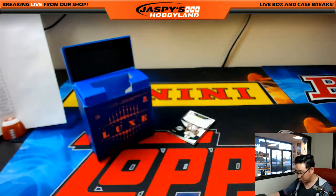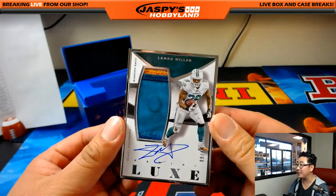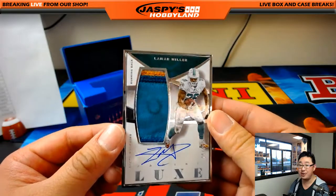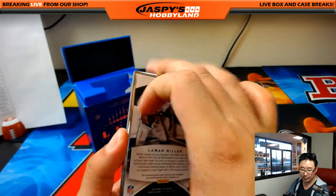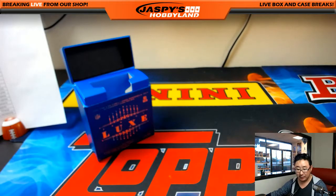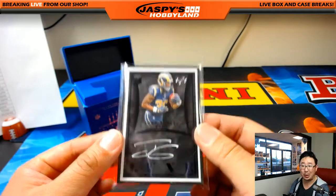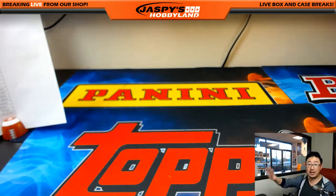And the last one, folks, is a Dolphin — as you can see from the logo — and it's Lamar. Another great patch for Lamar Miller, like a button imprint or something like that. 9 out of 49, jersey and auto for the Dolphins — Randy Starr. Nice break for you, Randy. And that's it, folks. That was a quick five-box full case break — pick your team number eight of 2015 Luxe Football, with the rookie Todd Gurley one of one out of here. This is Joe for JaspiesHobbyland.com — we'll break more football with you next time.